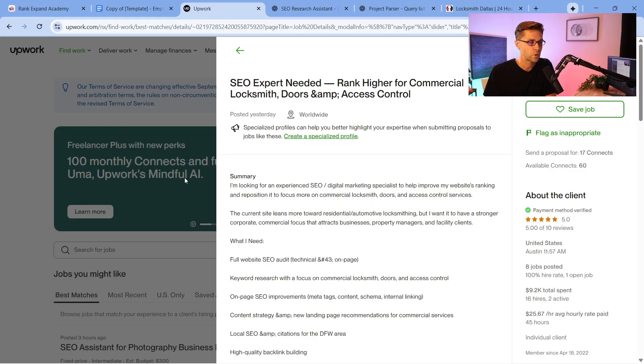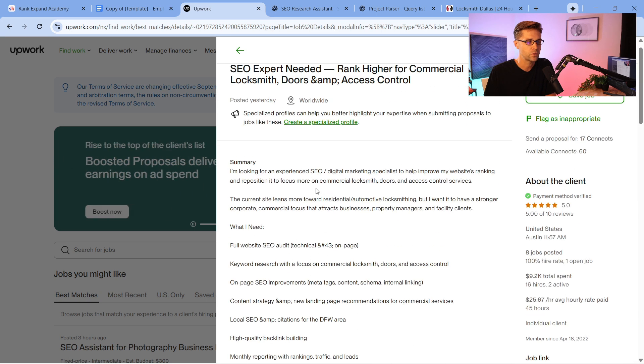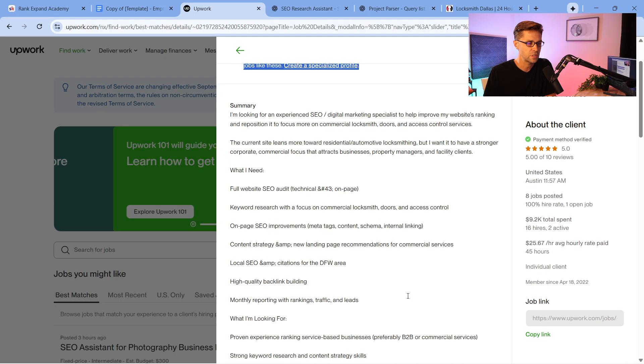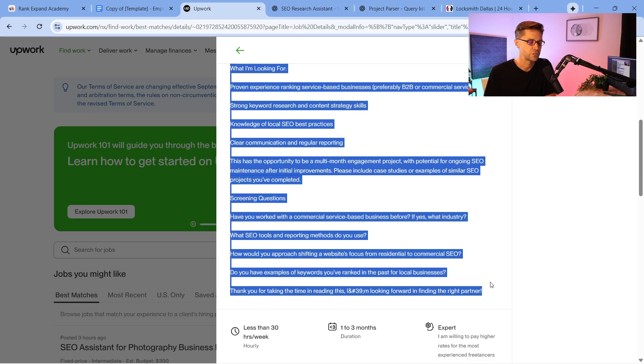I've made connections that would absolutely blow your mind — it still blows my mind to this day. You can come to Upwork and see all these different RFPs, requests for proposals. How can you stand out from the pack? You can give them what they want. What I do is read the listing — looking for an experienced SEO or whatever — but I also copy and paste it into our custom GPTs.